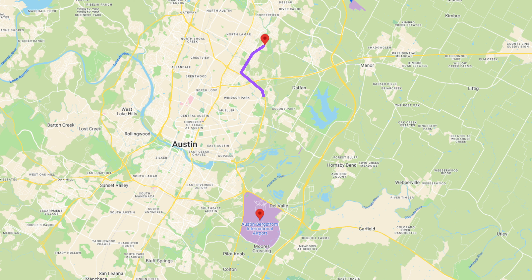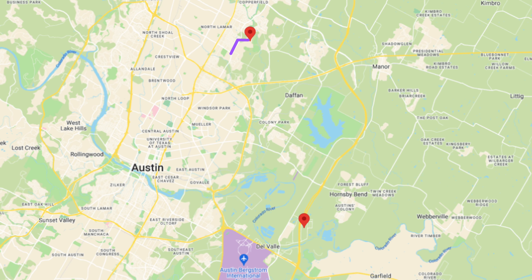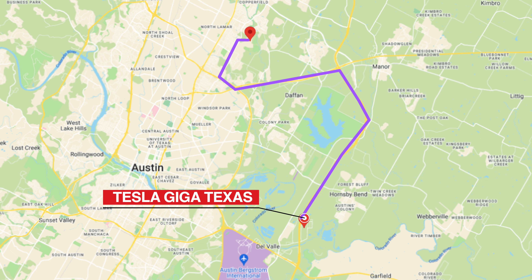Commute to the airport is about 25 minutes — you jump straight down onto 183 and it takes you anywhere you need to go. You've also got easy access to Samsung, General Motors, and a lot of the different employers around here right off of Palmer, within 5 to 10 minutes depending on location. If you're moving here for Tesla, it's 183 to 290 to 130 — an easy drive, less than 20 minutes.